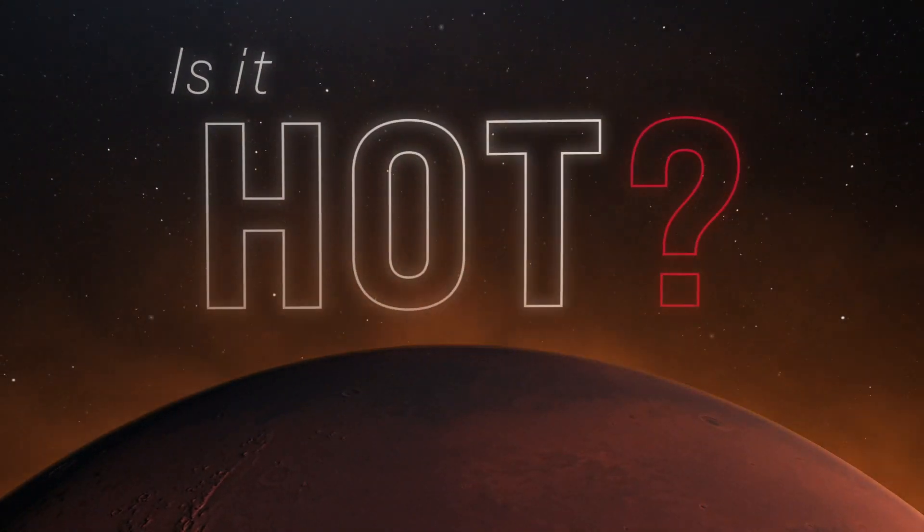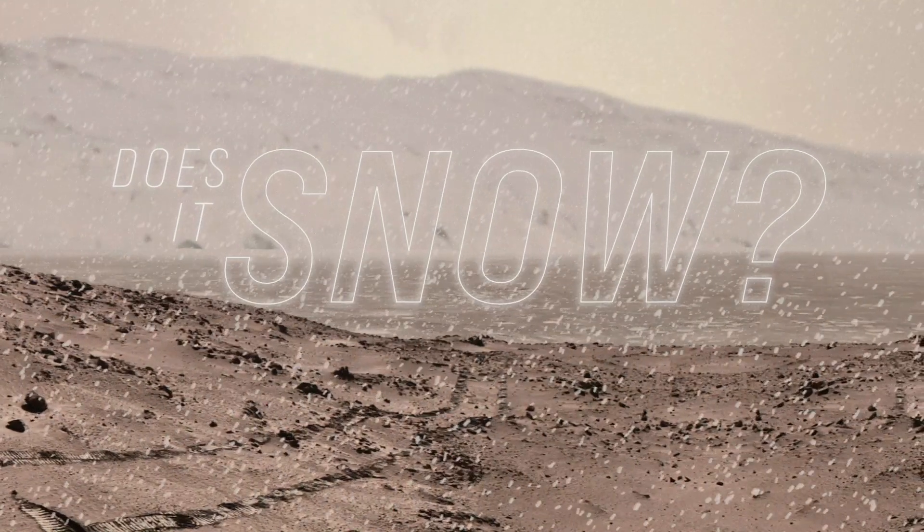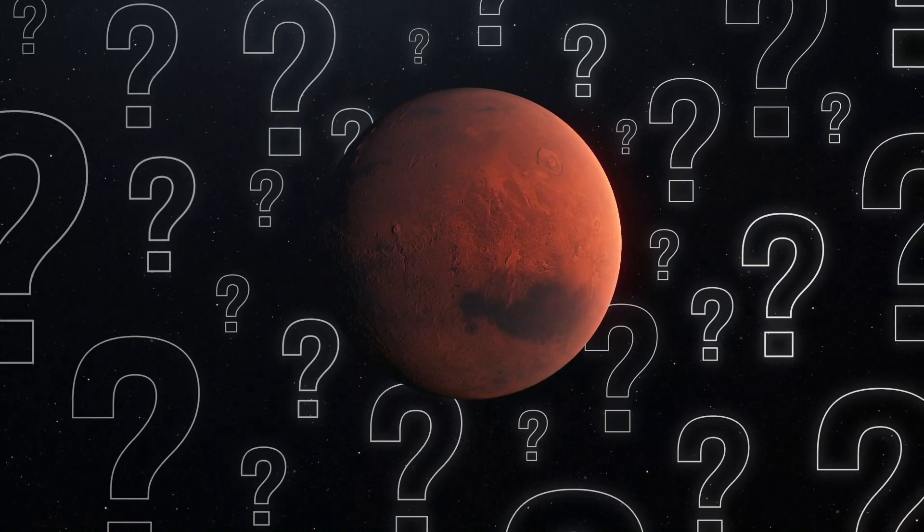Mars. Is it hot? Is it cold? Does it rain? Does it snow? These are some of the burning questions surrounding the red planet.